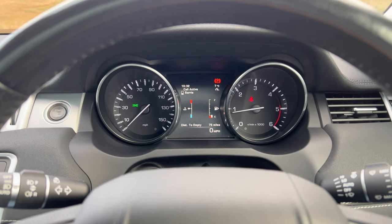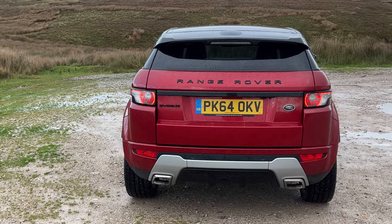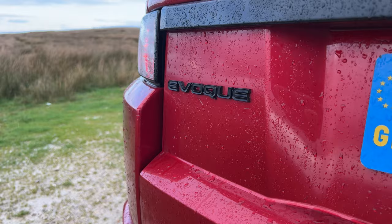190 brake horsepower four-cylinder 16-valve engine. Road tax: six months is £93.50 and 12 months is £170.